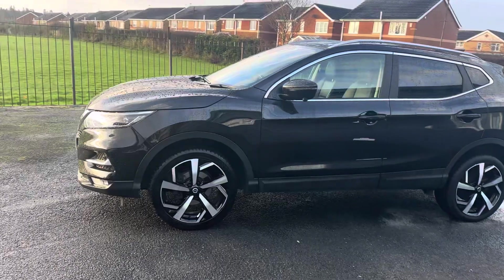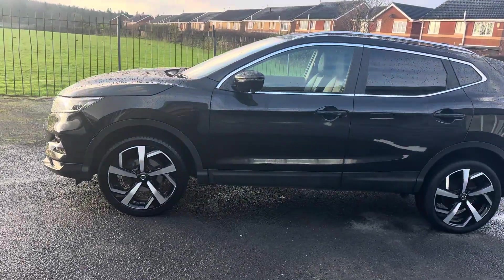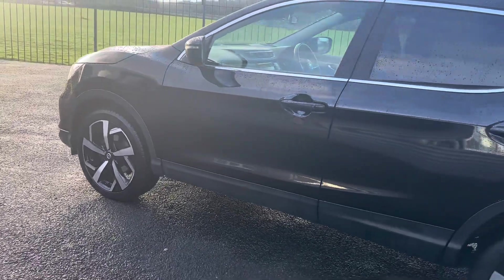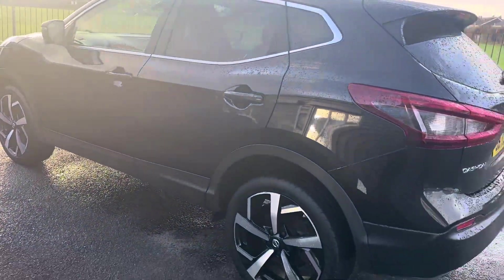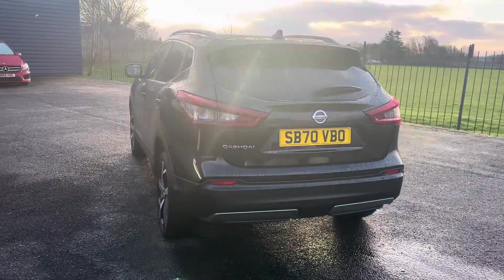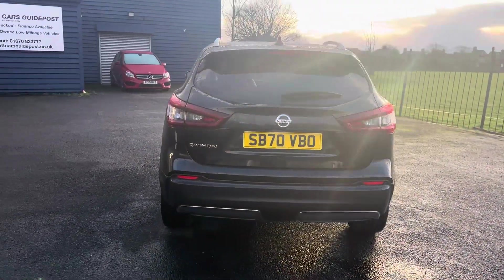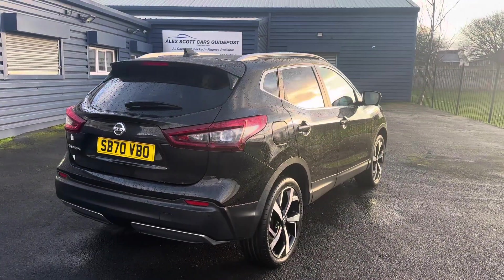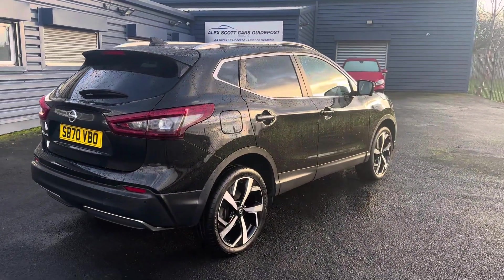The car is in really good condition as you can notice. It's one owner, as I mentioned, with full Nissan service history — a really nice example with only 18,000 miles. Being the NMotion, it's got really good specification inside the car, which I'll show you.